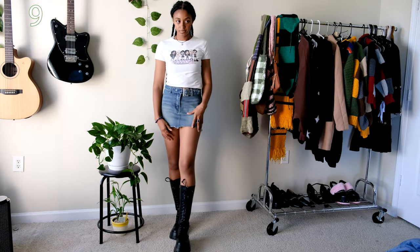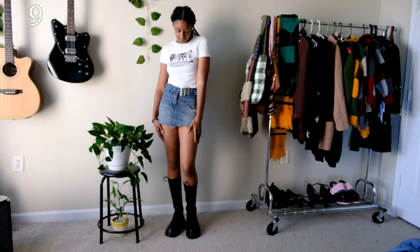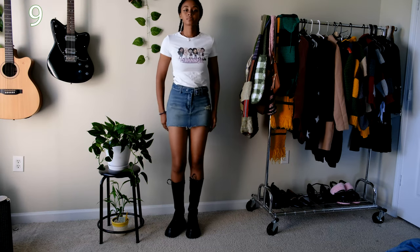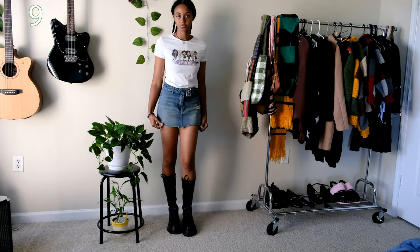Bringing back the denim skirt from earlier, I paired it with this Euphoria crop top I got from Etsy. Unfortunately the seller stopped making them but maybe one day it'll come back. I think the shirt is really creative with how the women from the show are drawn as brats, and because this shirt is a white crop top it works perfectly with almost any outfit.